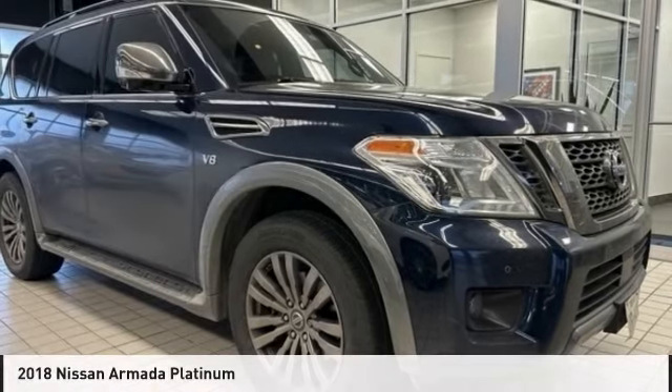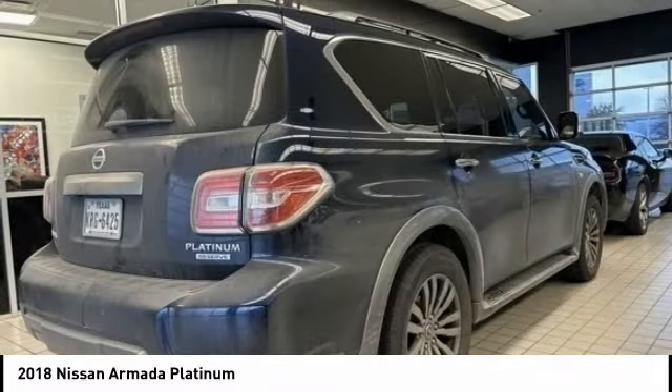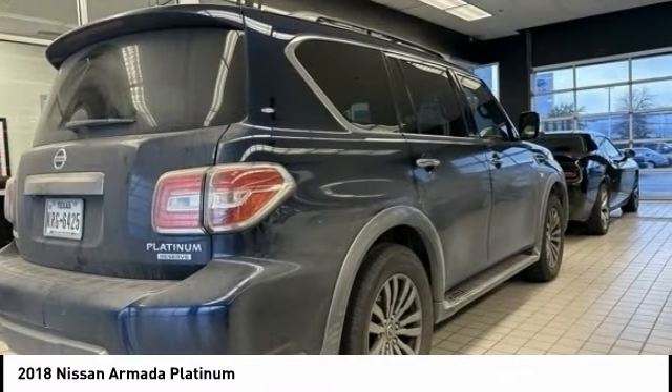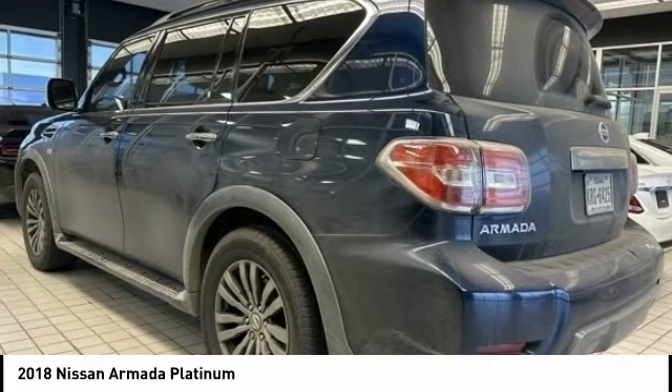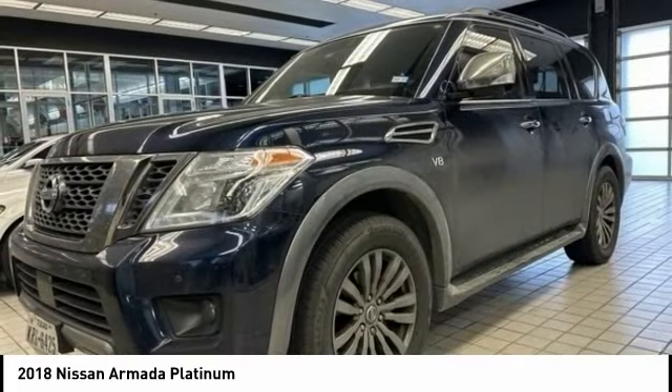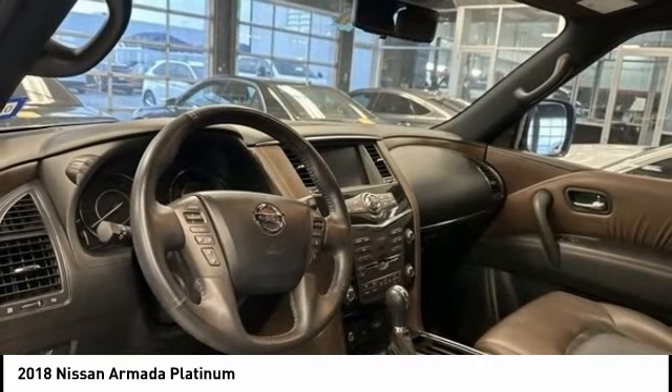Make a great choice today with the 2018 Armada. The Nissan Armada is a full-size SUV which seats up to eight comfortably. It boasts a powerful engine and has a 9,000-pound tow rating, which puts it at the top of the class. Set foot in an Armada and set off on the ultimate driving adventure.